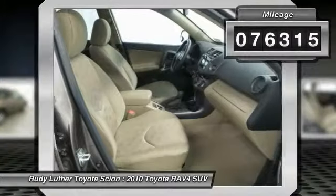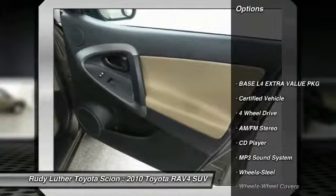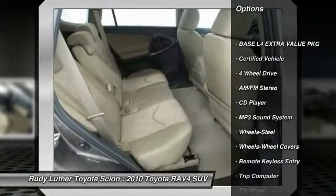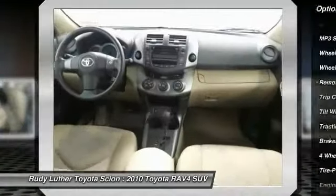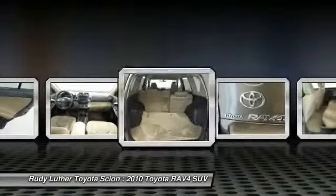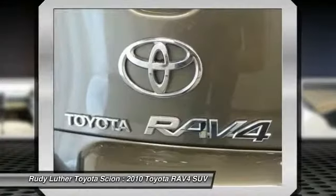Here are some of this vehicle's great options: four-wheel drive, traction control, anti-lock braking system, air conditioning, front power steering, cruise control, rear defrost, AM FM stereo radio, bucket seats, child safety locks.